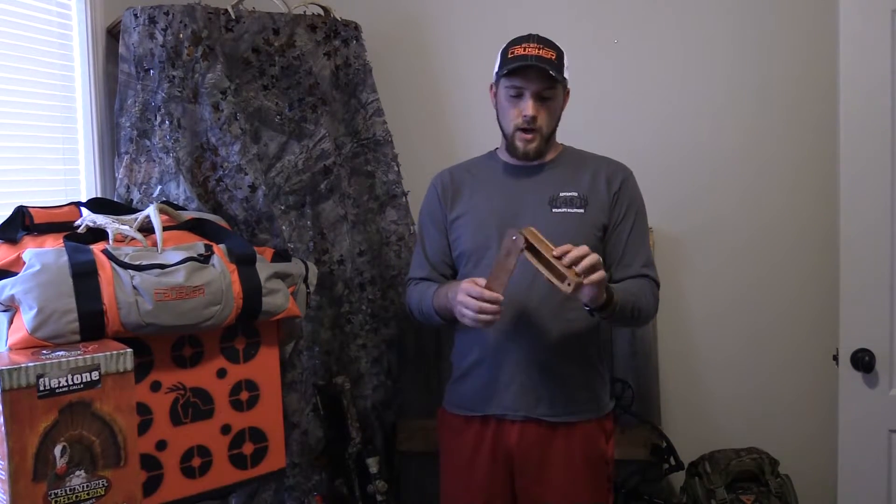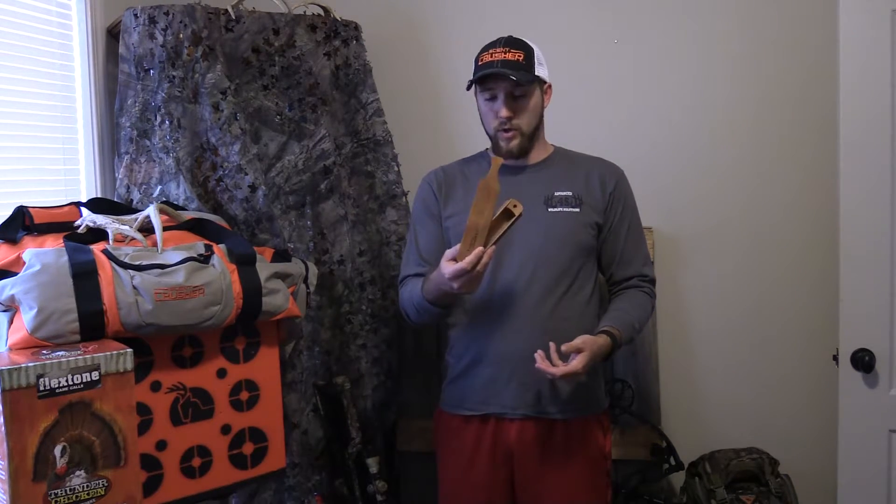I just wanted to show you a couple of these. They sound really, really good — really crisp, really sharp. He does a really fine job, very meticulous with how he crafts them, and even leaves a personal message for each person on the call. So that's really cool right there.